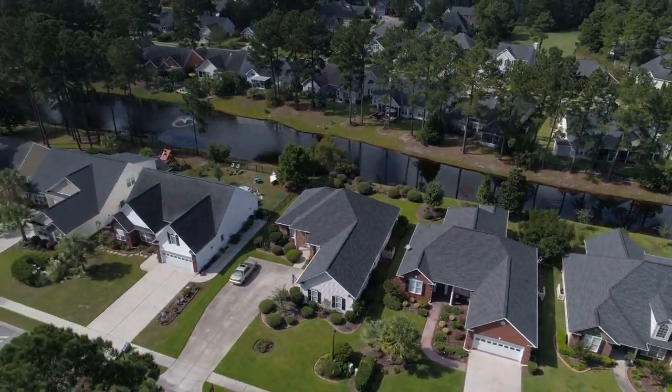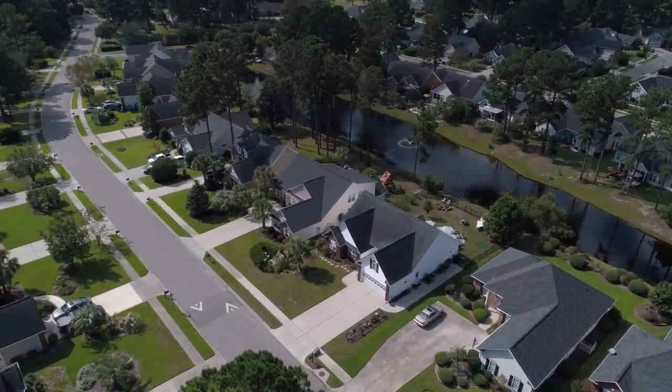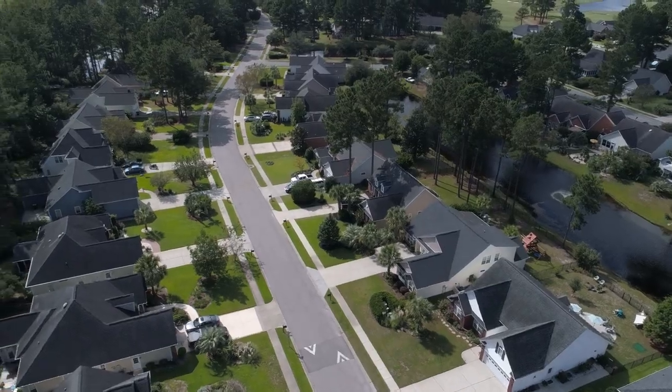To make the home's location even more ideal, Waterford Plantation's pool, clubhouse, playground, and tennis courts are only a short walk away.